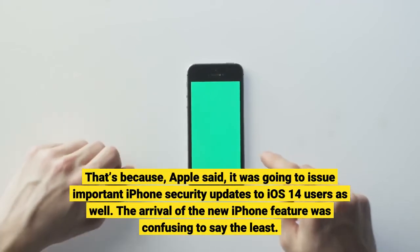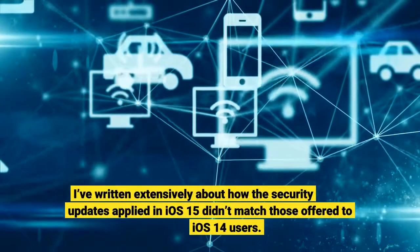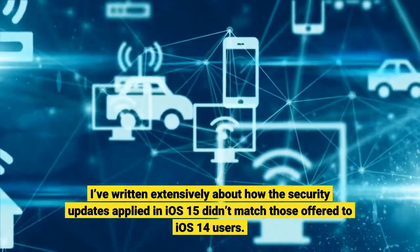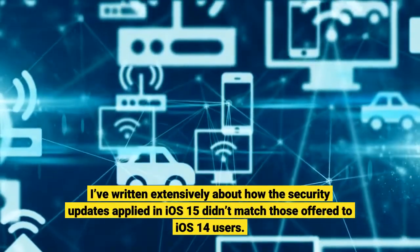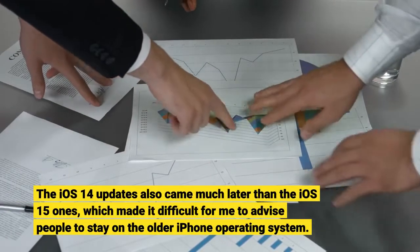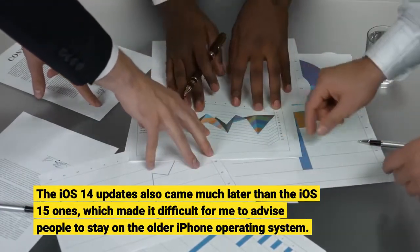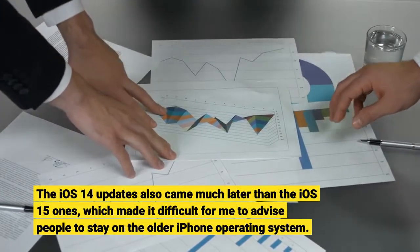The arrival of the new iPhone feature was confusing, to say the least. I've written extensively about how the security updates applied in iOS 15 didn't match those offered to iOS 14 users. The iOS 14 updates also came much later than the iOS 15 ones, which made it difficult for me to advise people to stay on the older iPhone operating system.